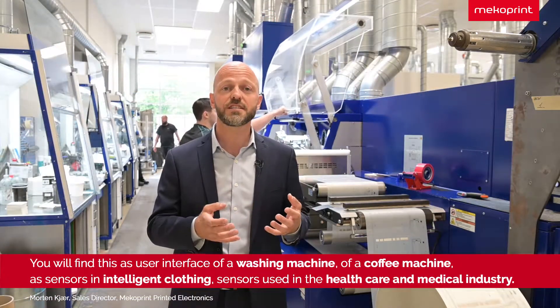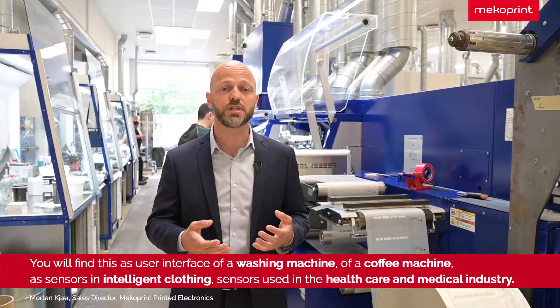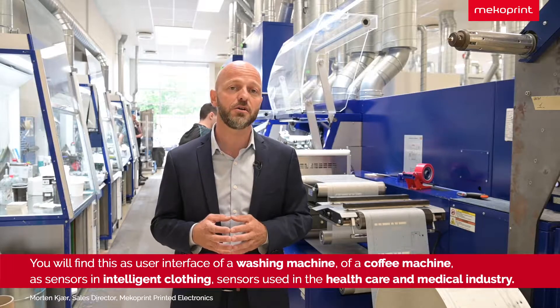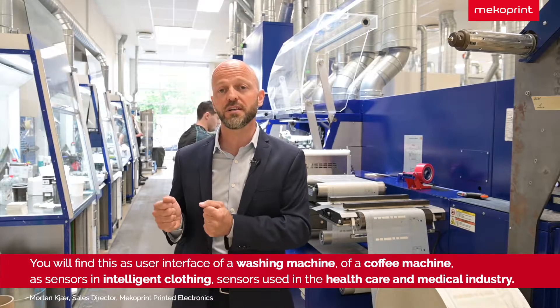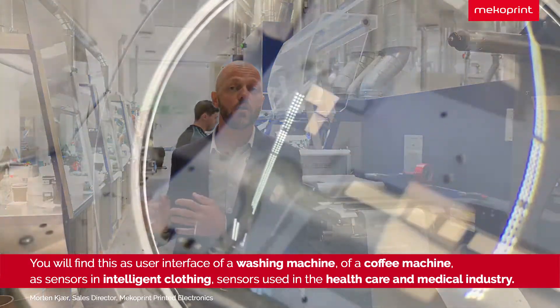You will find this at the user interface of a washing machine, of a coffee machine. You will find it in sensors in intelligent clothing, and you will of course find it in sensors used in the healthcare and medical industry all over the world.